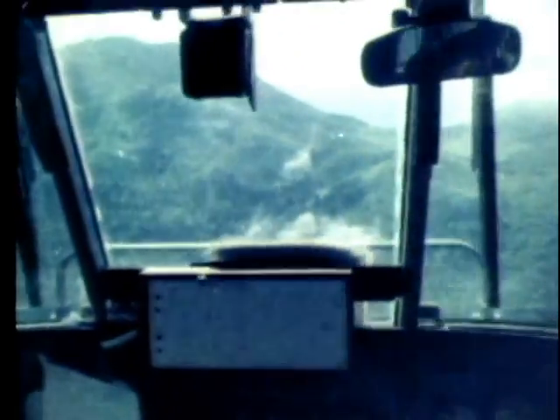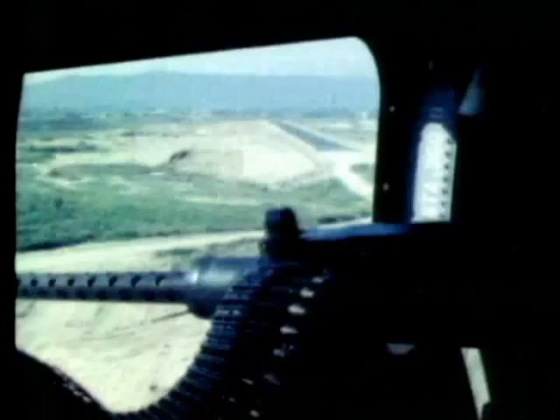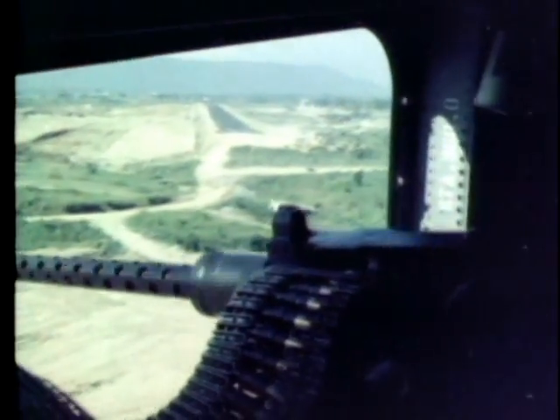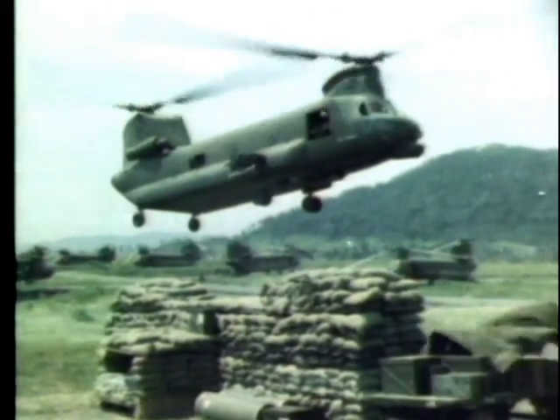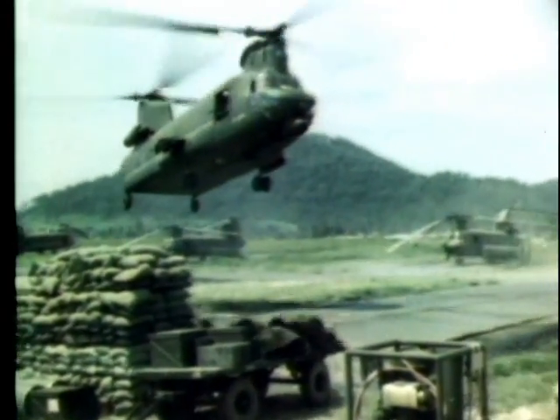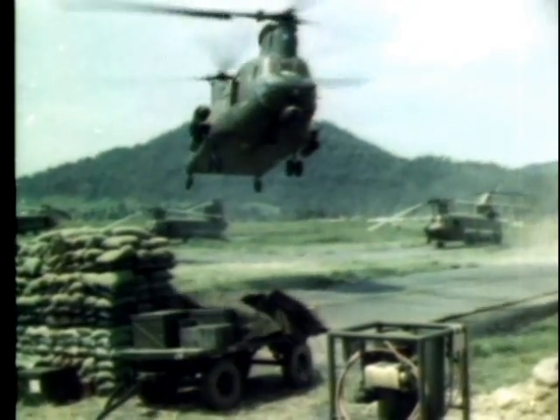Now on top of the target, the helicopter's gunnery crew opens up with caliber .50 machine gun fire, raking the area from one end to the other. Returning to its base at Anke, the big CH-47A Chinook lands on one of the maintenance area pads. The program to evaluate these $4.5 million choppers is being conducted from here.